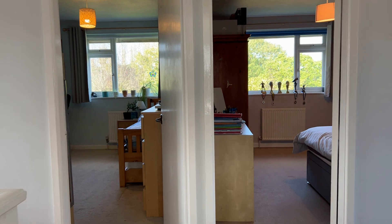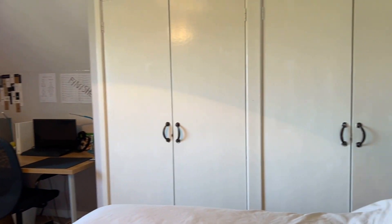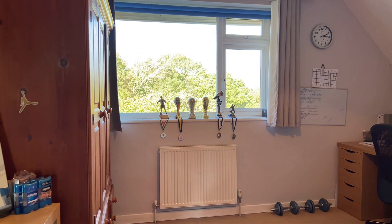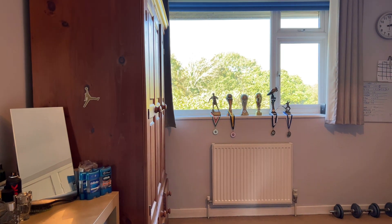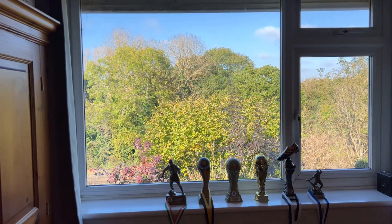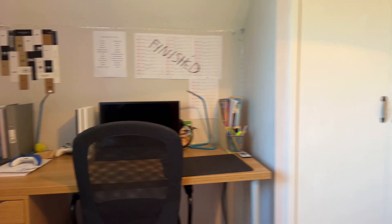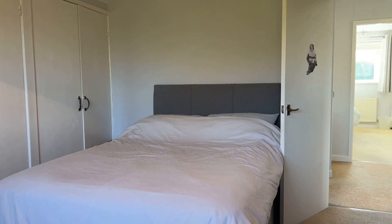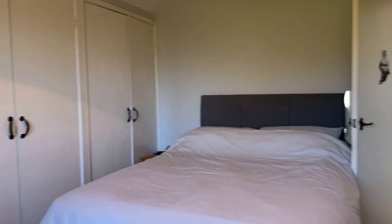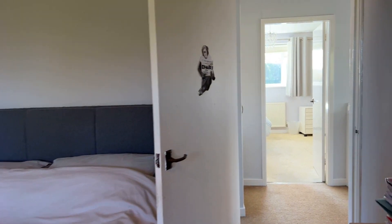Bedroom two has a full-size double bed, two double-fronted built-in storage wardrobes, enough space for a full-size desk, another full-size wardrobe, and display shelving. To the rear there's a lovely open aspect looking out to all that greenery, which is absolutely stunning. It's a really good sized room — you could comfortably fit a double bed along either wall.